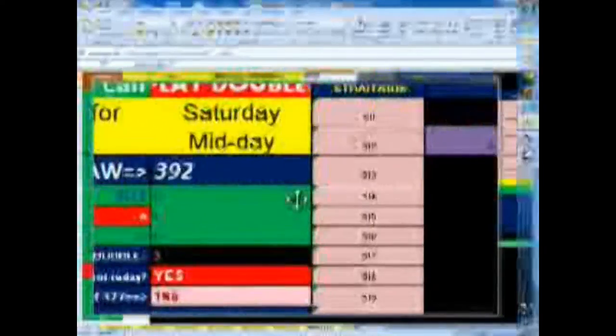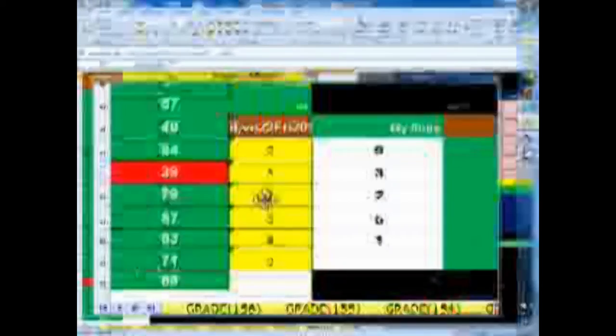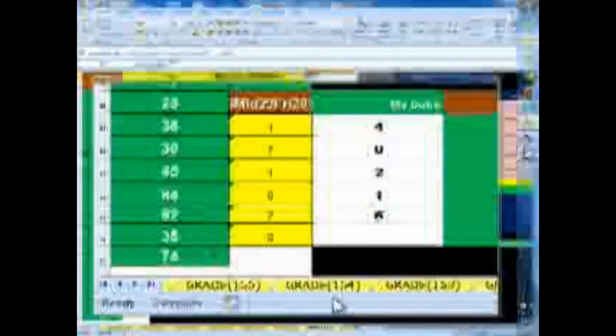It almost hits every draw. And there's a 39 — the number came 3-9-2, so you may have hit that one straight. Then there's a miss finally.